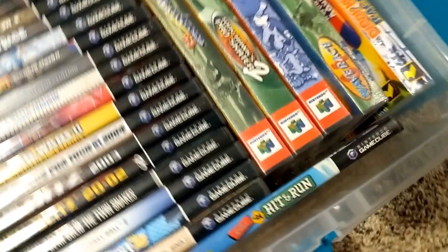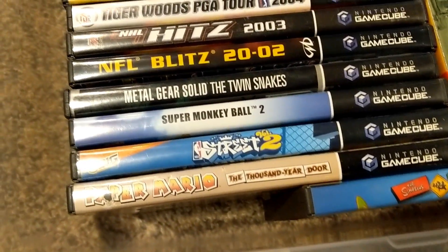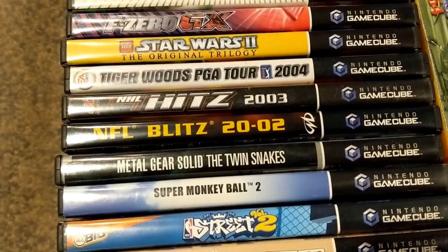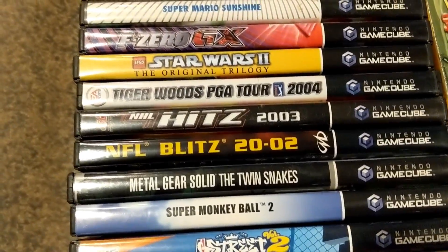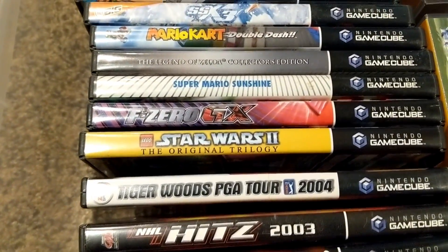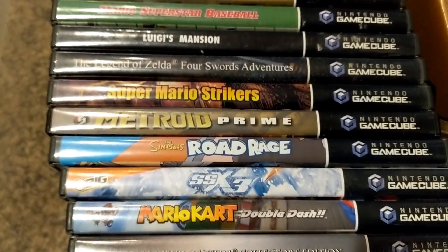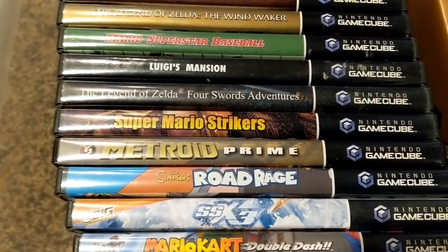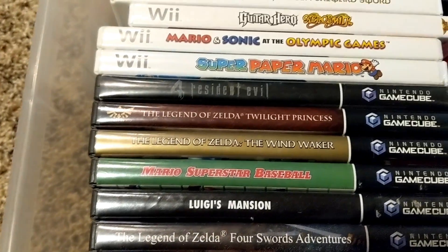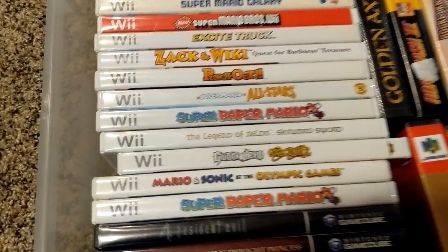GameCube games: Simpsons Hit and Run, Paper Mario, NBA Street 2, Super Monkey Ball 2, Metal Gear Solid: The Twin Snakes, NFL Blitz 2002, NHL Hitz 2003 — greatest hockey game ever — Tiger Woods 2004, Star Wars 2, F-Zero GX, Mario Sunshine, Zelda Collector's, Mario Kart, SSX 3, Simpsons Road Rage, Metroid Prime, Mario Strikers, Zelda Four Swords, Luigi's Mansion, Mario Superstar Baseball, Wind Waker, Twilight Princess, and Resident Evil 4. Excellent selection of GameCube games.